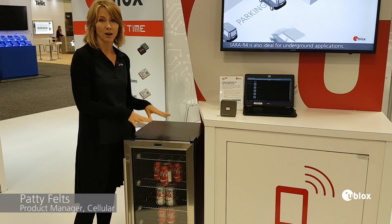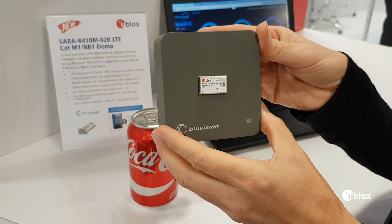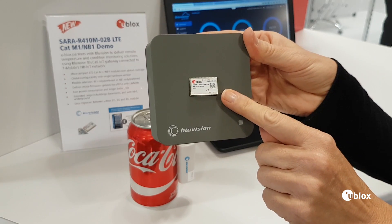All these beacons are monitoring the temperature and sending this information via Bluetooth to BlueVision's BlueCell IoT gateway.